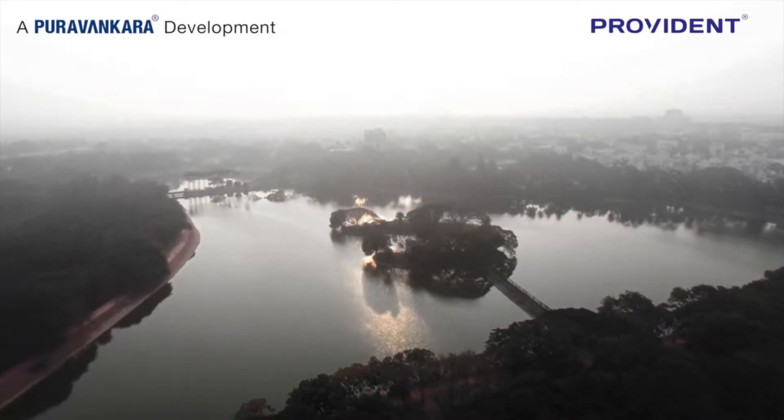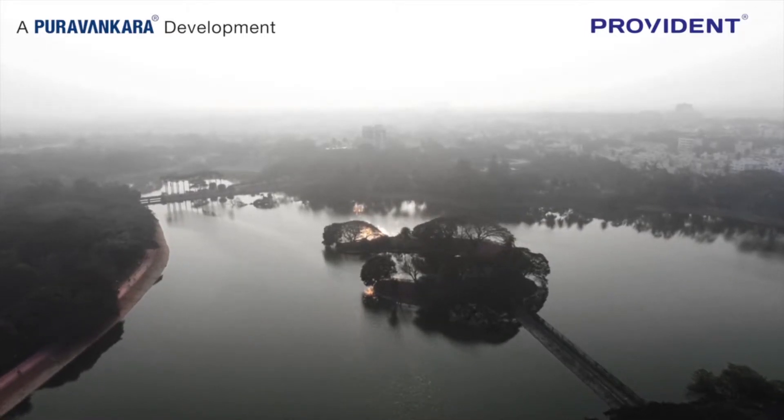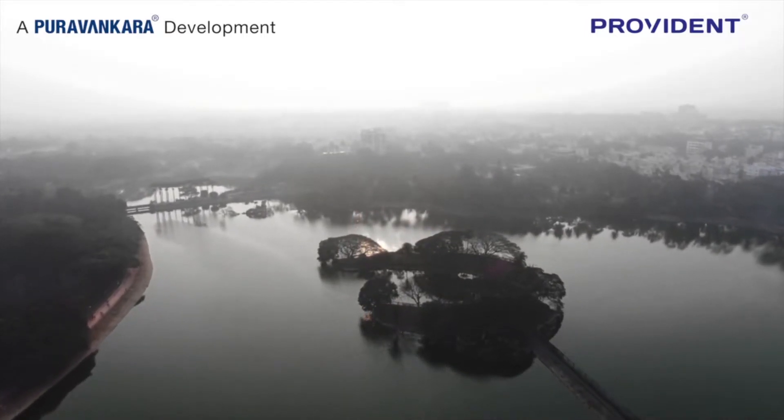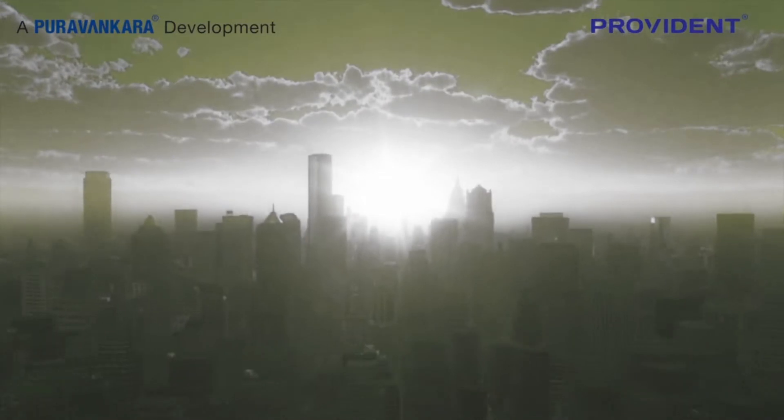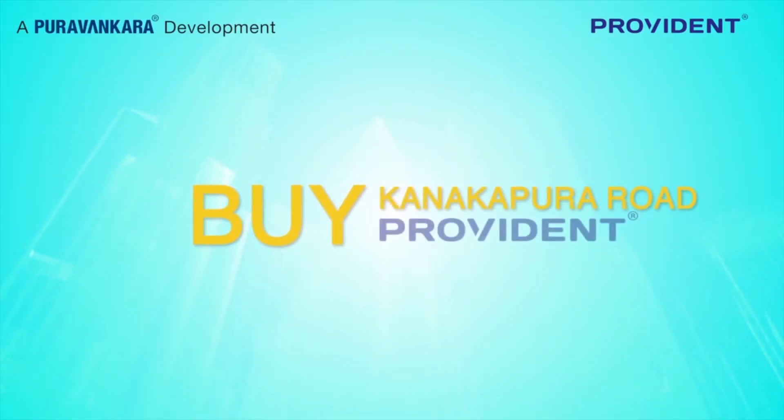KRC continues to be as scenic as ever thanks to the Talagattapura and Kagalipura Lakes and the Toorahalli Forest. Buy KRC today before it becomes unaffordable tomorrow. Buy Kanakpura Road. Buy Provident.